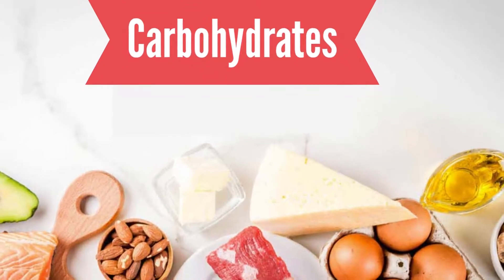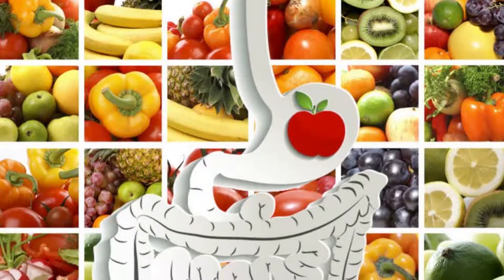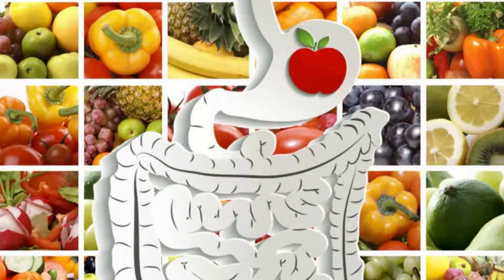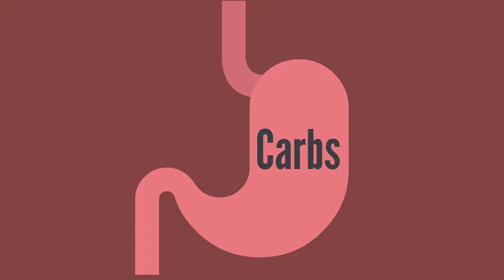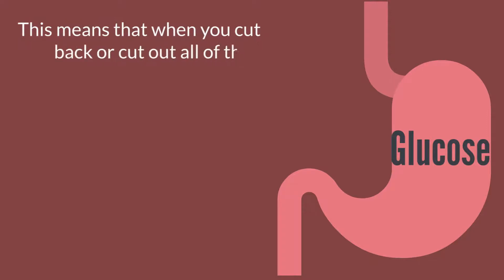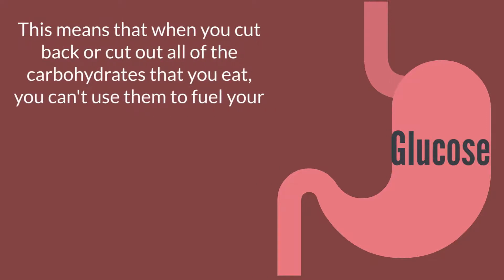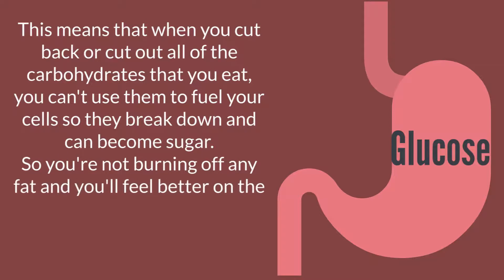For example, breads, rice, pasta, and cereals have the most carbohydrates you can eat. Your body needs carbohydrates to be able to digest the food that you eat. Even fruits, vegetables, and grains are rich in them. When you eat carbs, the body converts them into glucose, which is then used to fuel the cells in your body. This means that when you cut back or cut out all of the carbohydrates that you eat, you can't use them to fuel your cells, so they break down and can become sugar, so you're not burning off any fat.